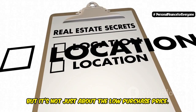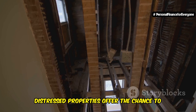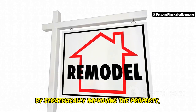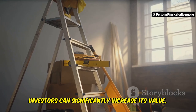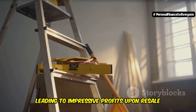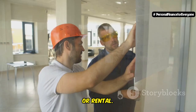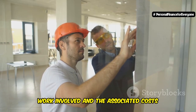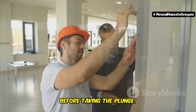But it's not just about the low purchase price. Distressed properties offer the chance to build equity through renovations. By strategically improving the property, investors can significantly increase its value, leading to impressive profits upon resale or rental. However, it's crucial to understand the level of work involved and the associated costs before taking the plunge.